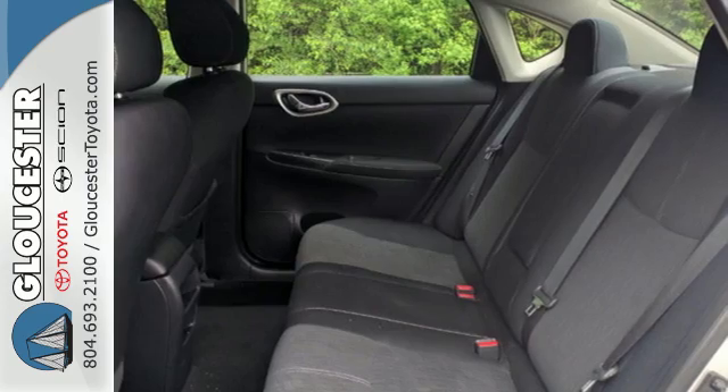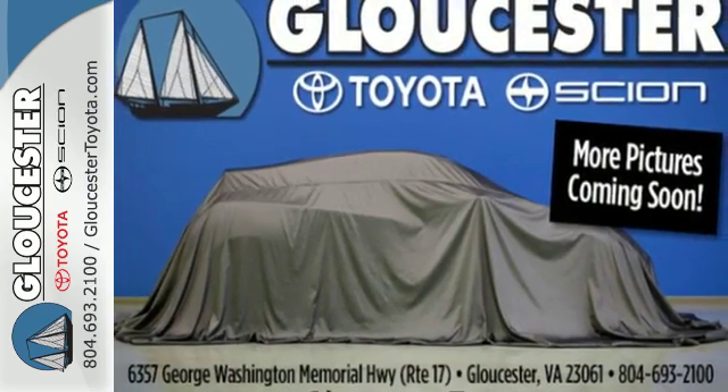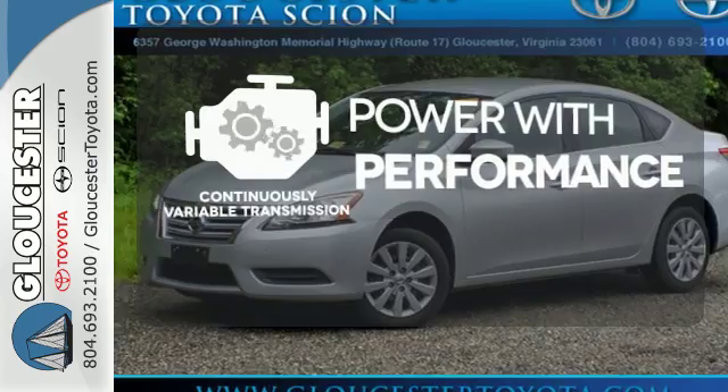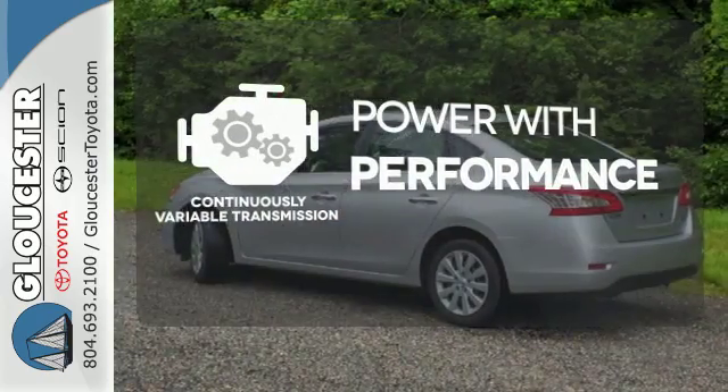You can enjoy the convenient remote keyless entry and CD changer with MP3 capability as you stroll the streets or cruise the countryside. The continuously variable transmission smoothly moves through gears and finds the optimum RPM for either maximum fuel efficiency, power, or both.